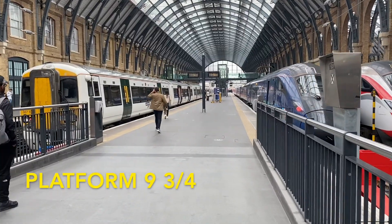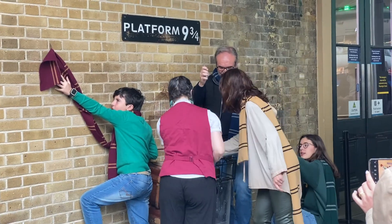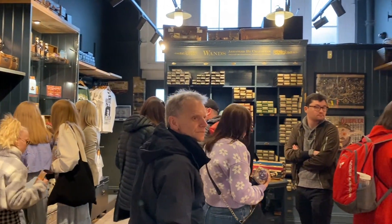Next we'll head to nearby King's Cross Station. You can get your photo taken heading into the platform and you can also walk around the Harry Potter store right beside it to get some cool merch.